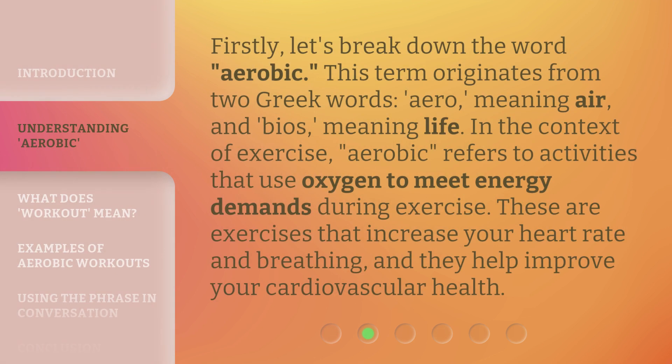Firstly, let's break down the word aerobic. This term originates from two Greek words: aero, meaning air, and bios, meaning life. In the context of exercise, aerobic refers to activities that use oxygen to meet energy demands during exercise.